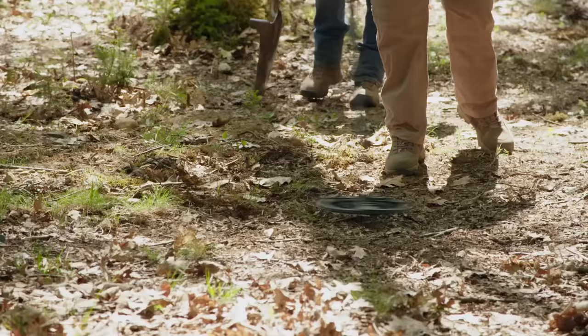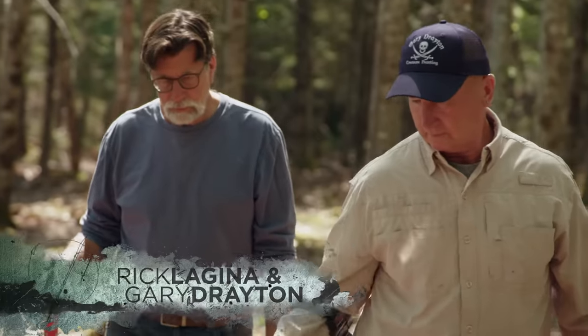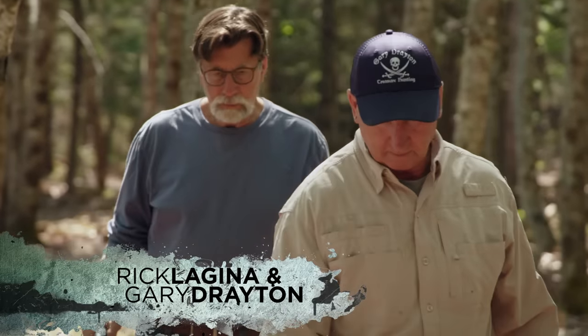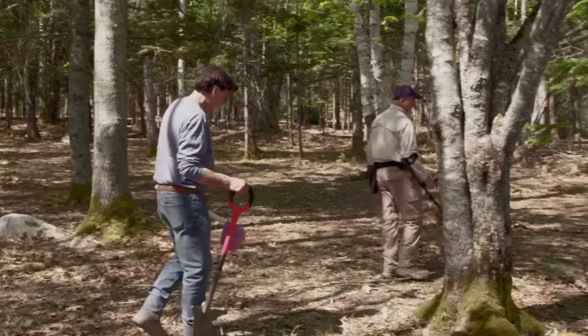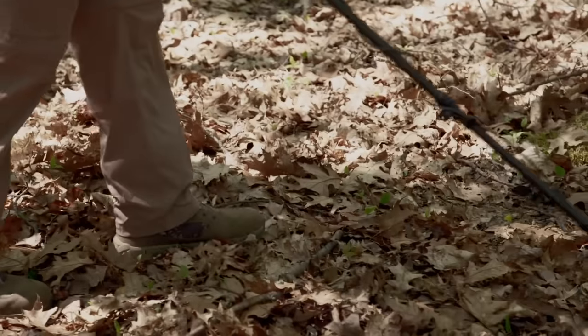Rick Lagina and Gary Trayton are searching an area where they have made some of the oldest discoveries ever documented, not only on Oak Island, but in all of North America. You're about due for a coin, Gary. I am overdue a coin.